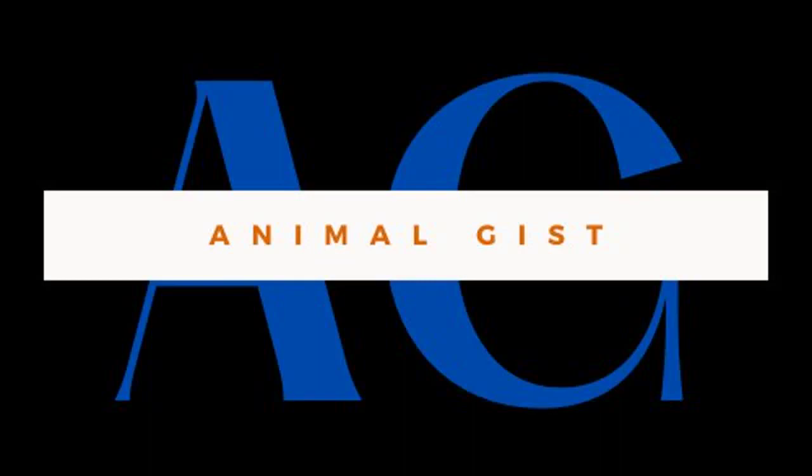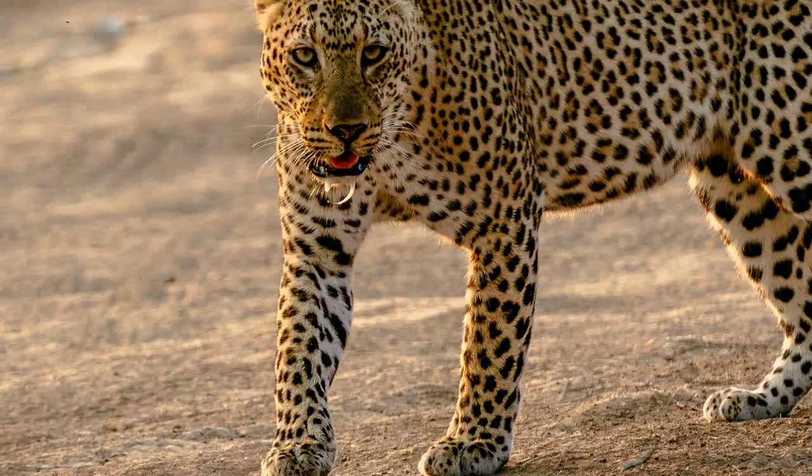Welcome to the world of the cheetah, the fastest land animal on earth. Today we will explore the incredible adaptations, behavior, welfare, and fascinating life of this endangered species.